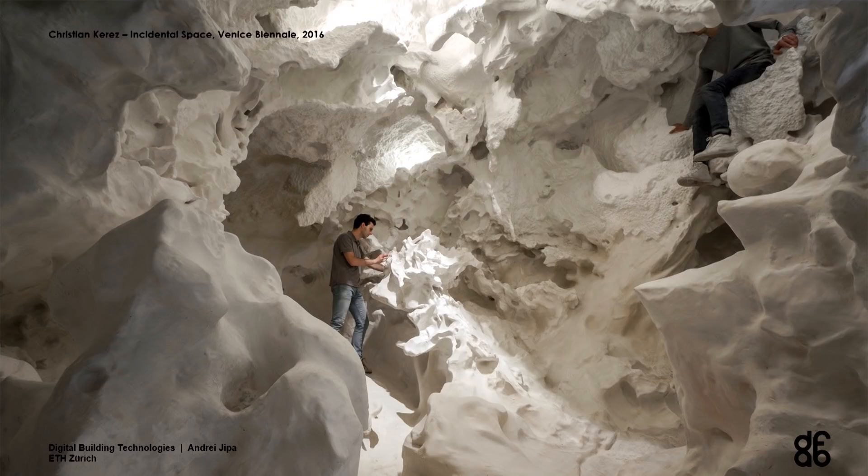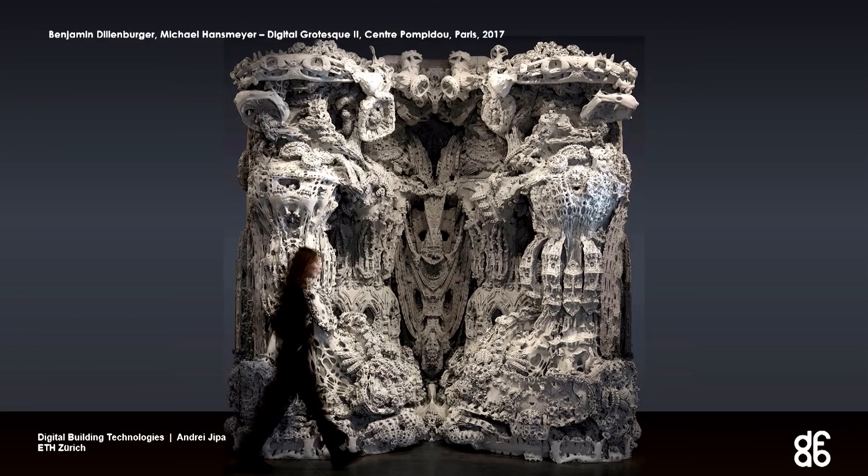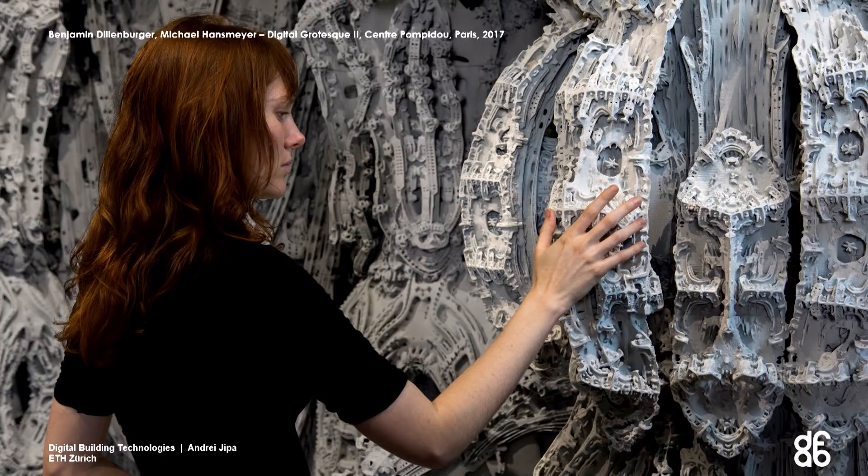Here are a couple of slides with samples of the work being done at DBT. This is the Incidental Space, designed by Christian Keretz with digital fabrication done by DBT, heavily relying on 3D printing. And then this is the Digital Grotesque II, a commission from the Centre Pompidou in Paris for Benjamin Dillenburger, the professor of the chair, together with Michael Hansmeyer. We are very interested in high resolution and the role it has in architectural spaces.